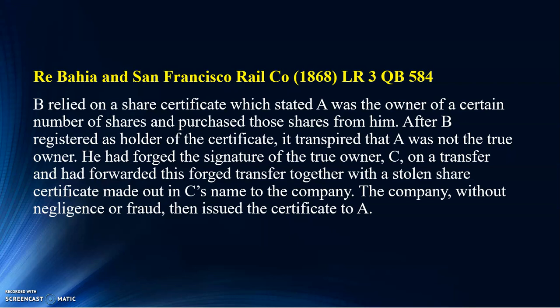So, what would happen? What would happen if such a matter happens under the Companies Act 2016? This case happened way back in 1868, and cases that fall under the 1965 Act still follow the Ryba here case. What happens if it still happened now? For companies which issue share certificates and there was a transfer of shares when the share certificate has been forged, you still follow this Ryba here case.